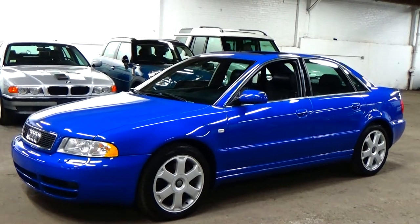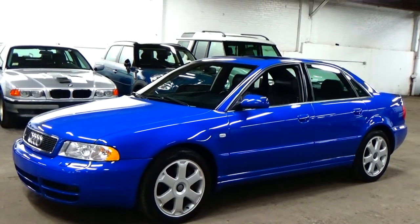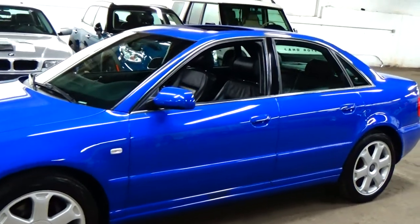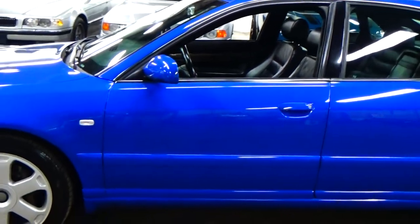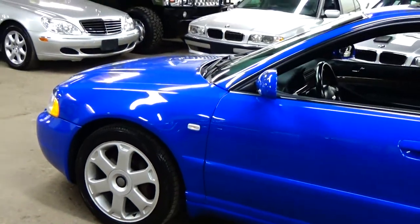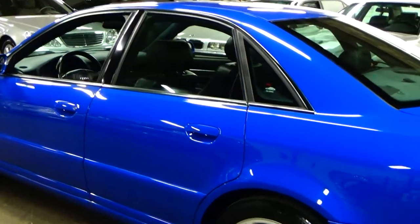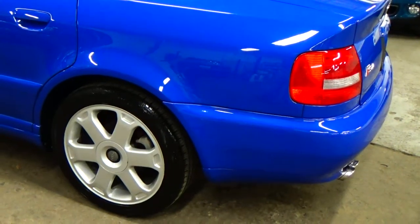84,000 miles and is in phenomenal condition. Take it from someone who loves these cars — this is definitely the S4 that you've been looking for. The Nagaro Blue is probably the rarest and most desirable color you can get in one of these cars. The paint is incredible the whole way around the car. It's a 6-speed manual car, so no disappointments there. It is bone stock — there is not one performance or aesthetic upgrade to the car. It is absolutely the way it rolled out of the factory.